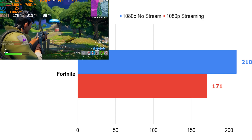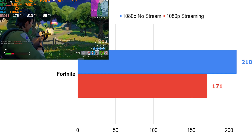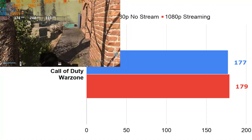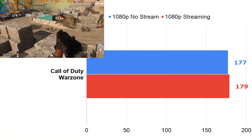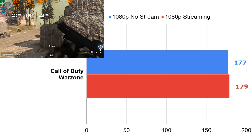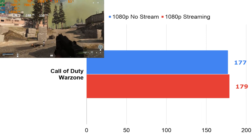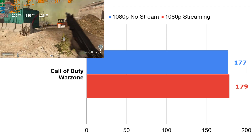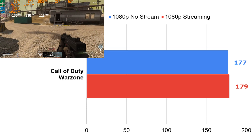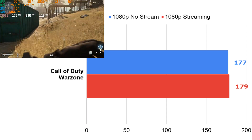Next up is Call of Duty Warzone. Because this is a multiplayer game, it's incredibly hard to benchmark. I've done the training mission in Karst Quarry so I can do three drops, take roughly the same path each time, engage the same amount of enemies, and get some consistency run to run. We got 177 FPS using just gaming. When I was streaming, I actually picked up two FPS at 179 FPS. This is at ultra details — if you wanted to run a super high refresh rate monitor at 1080p or even 1440p, just turn down the details a little bit and this thing would play amazingly.